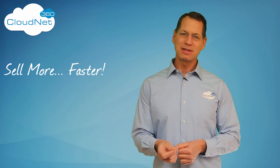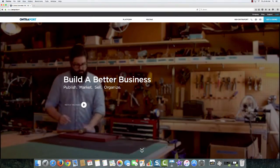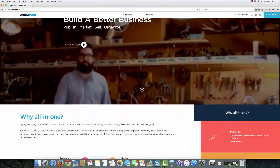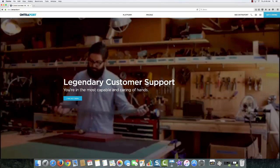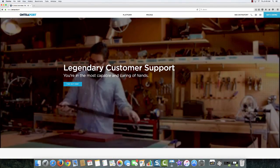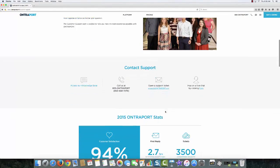Let's look at the Entreport website to see what they tell you about their CRM complexity. We'll just scroll down their home page to the support link, and then scroll down to their support stats.